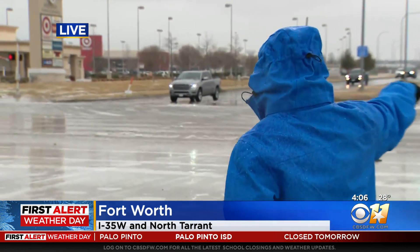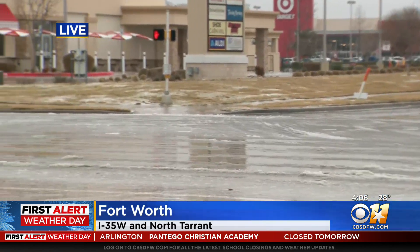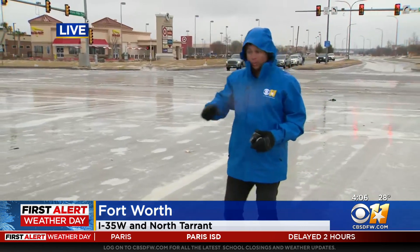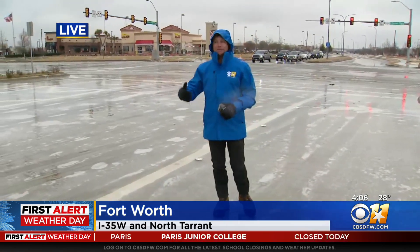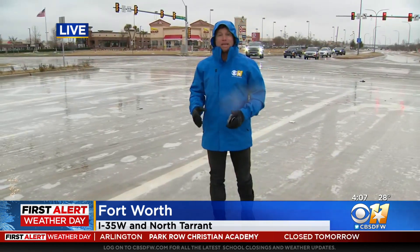We picked this spot because we wanted to show you the difference between the treated and maintained roads and the spots that aren't. You may see traffic back here on North Tarrant Parkway moving around pretty easily. But then on this road where we are, which leads to some stores that aren't open, it's a solid sheet of ice. There's not been any traffic out here — they haven't been maintaining this roadway. So this is what you see on the roads that have not been maintained.